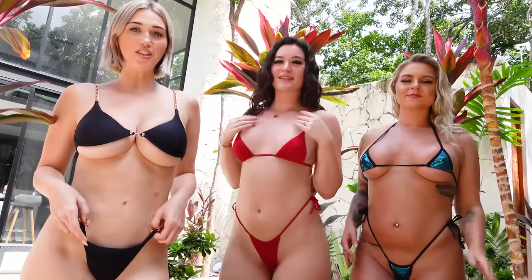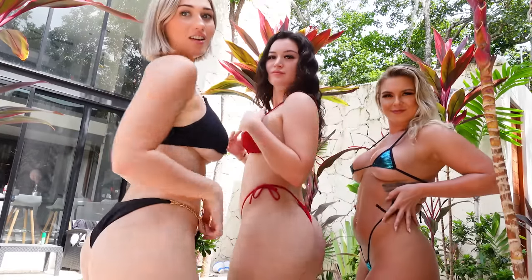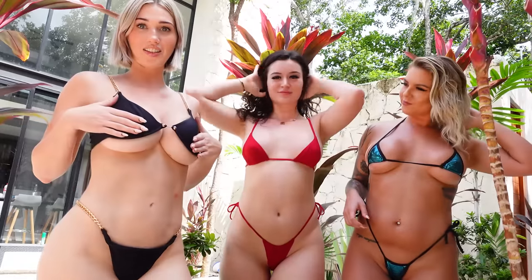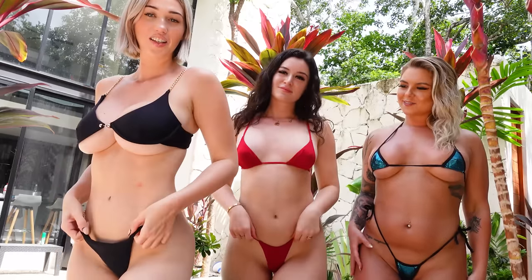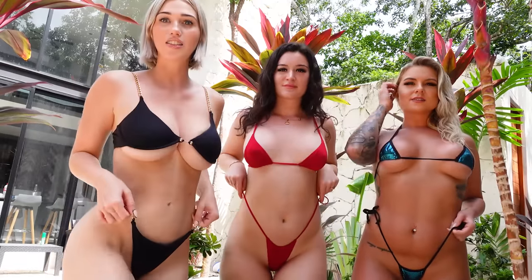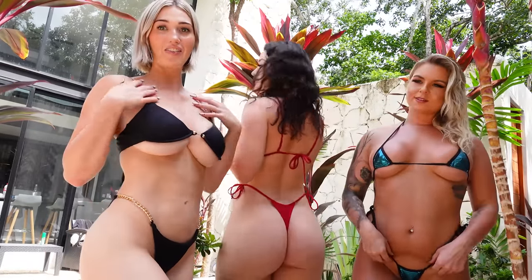So my bikini is from Fashion Nova. I really don't have anything bad to say about it, honestly. It's very flattering. Even though it looks too small, it's actually supposed to fit like this. I love, love, love the black and the gold together. The only thing I would say is that since it's metal right here, it's not really stretchy, so I feel like it could break easily. But I'd definitely give it a 9 and a half out of 10.